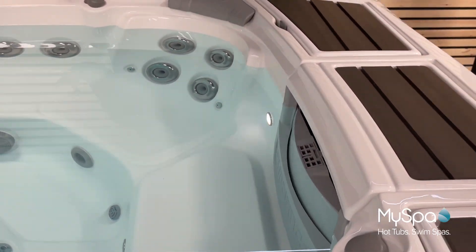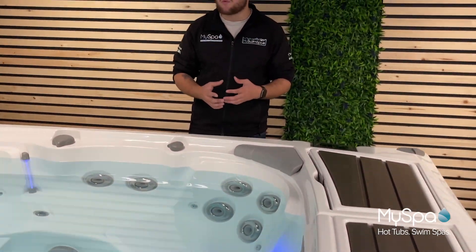No two hot tubs are the same and no two people are the same. Everybody will require a different type of relaxation, hydrotherapy and different type of massage — whether that's for the purpose of just relaxing or whether it's to do with something that you actually want to help within your body.